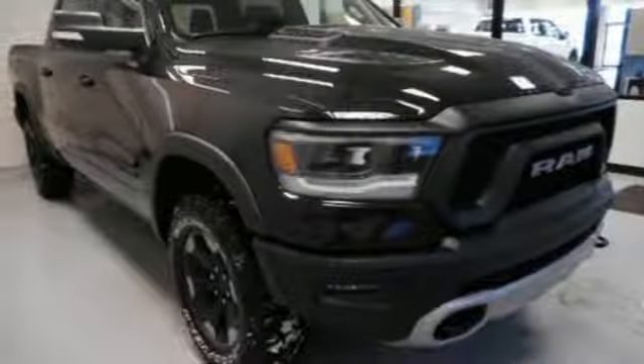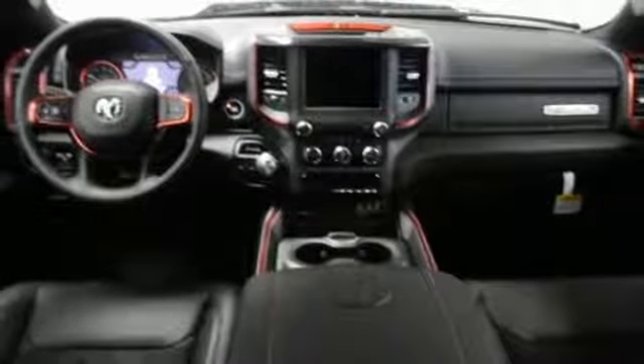Power heated mirrors, dual zone climate control, aluminum wheels, shocks, auto dimming rearview mirror, and automatic transmission.